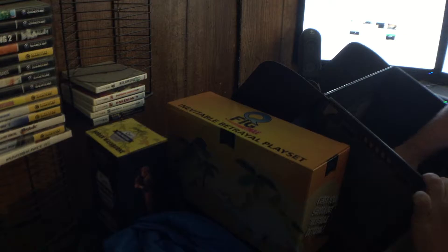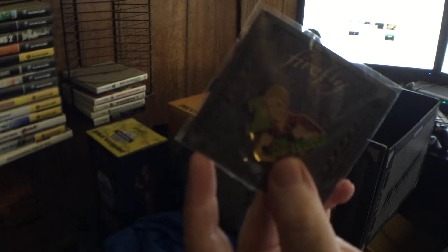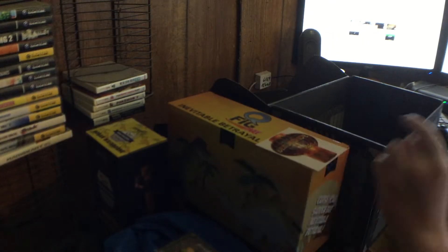There's a lot of little stuff in this one. There's a pen — 'I'm a leaf on the wind' — and a sticker, which, again, I'm a child, I like stickers.